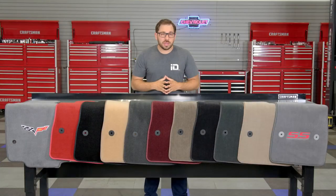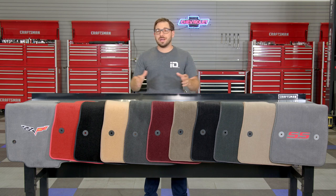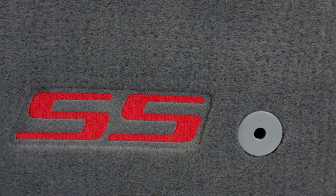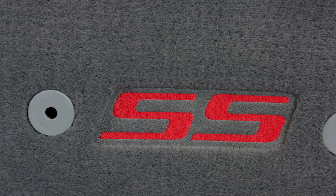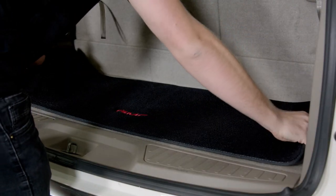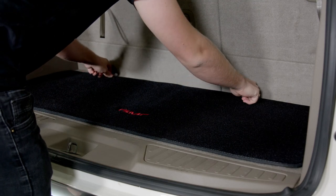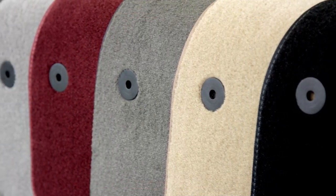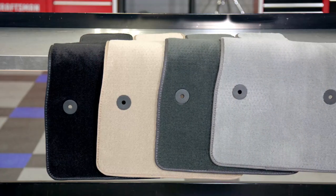This all-new line of Rixxu consists of different styles which are all going to be custom tailored for a wide variety of different year, make, and model vehicles. Every single set of Rixxu floor mats are going to be specifically designed for your vehicle, so every bump, contour, and angle on your factory floor is accounted for, which results in a perfect fit. These mats are also optioned to fit every single budget, from their entry-level Select series to their mid-level Choice series and the top-of-the-line Prime series.